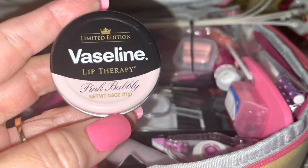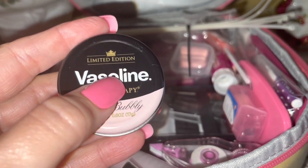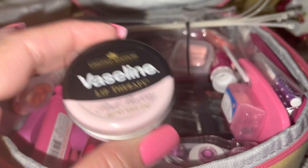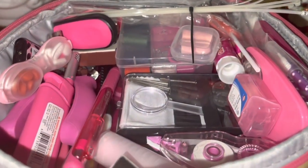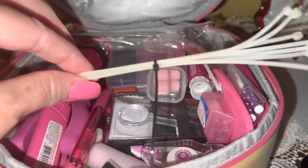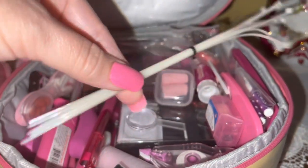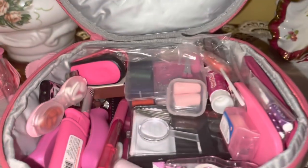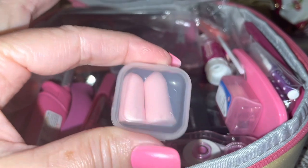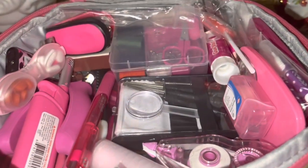I have little Vaseline lip therapy — you can put a wick in it and light it and use it as a candle, so there's a little survival tip. Then I keep medium-size zip ties because they come in super handy. I've also got some little earplugs in cotton candy pink in a cute little case.